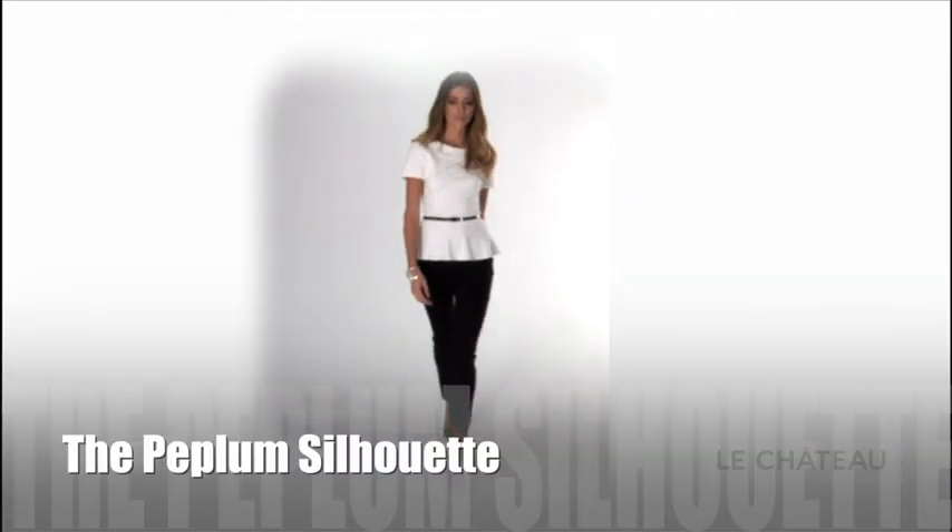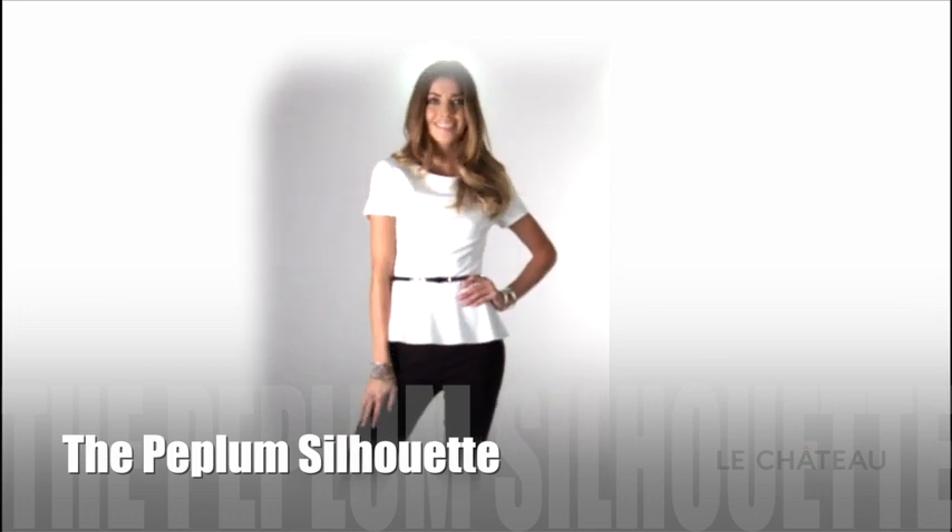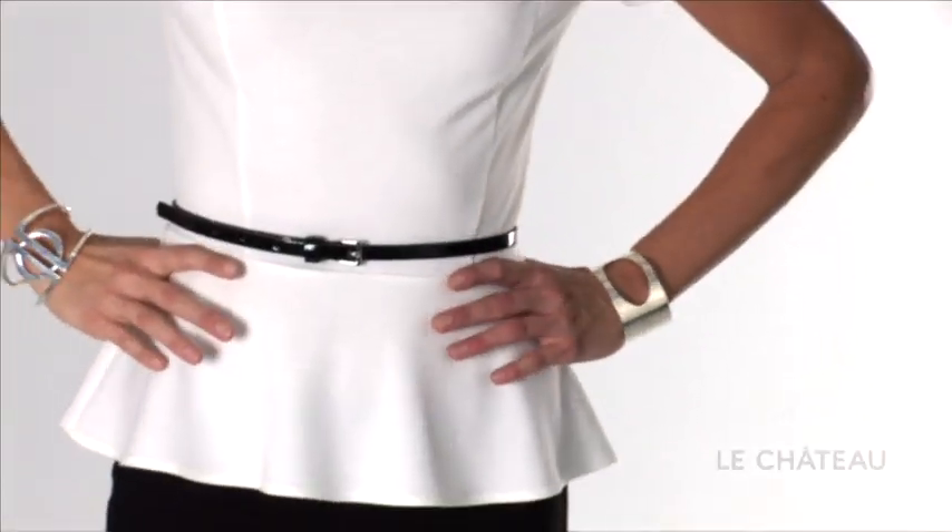The peplum silhouette — the biggest trend for fall. This new silhouette can be worn day or night, gives you a cinched waist, and hides the tummy.